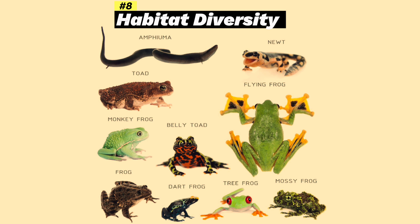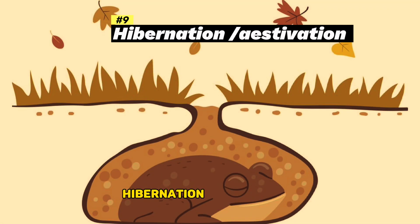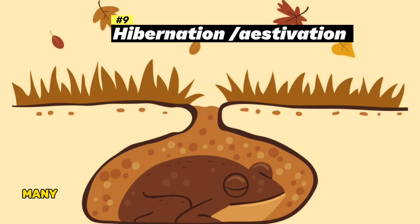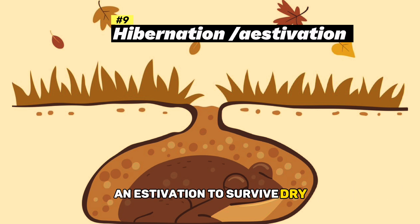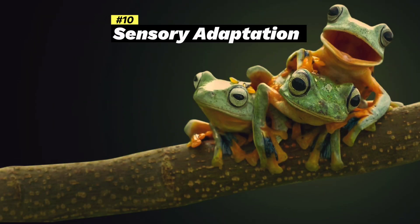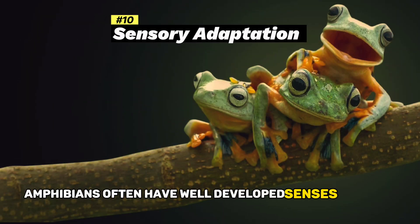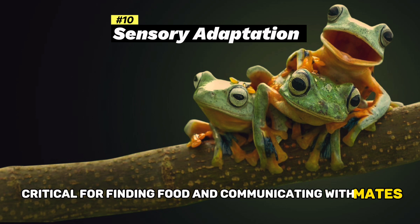Habitat diversity: amphibians inhabit a wide range of ecosystems, from rainforests to deserts, showcasing their adaptability. Hibernation and estivation: many amphibians enter hibernation during cold months and estivation to survive dry, hot periods. Sensory adaptations: amphibians often have well-developed senses of vision and hearing, critical for finding food and communicating with mates.